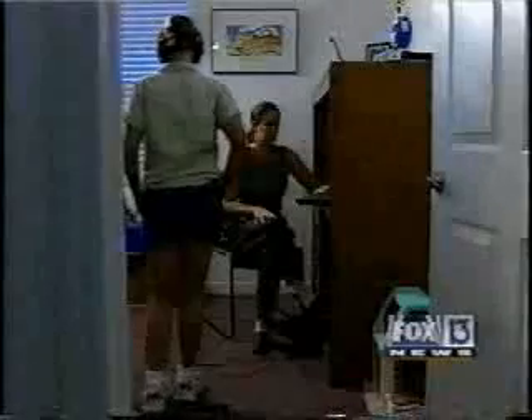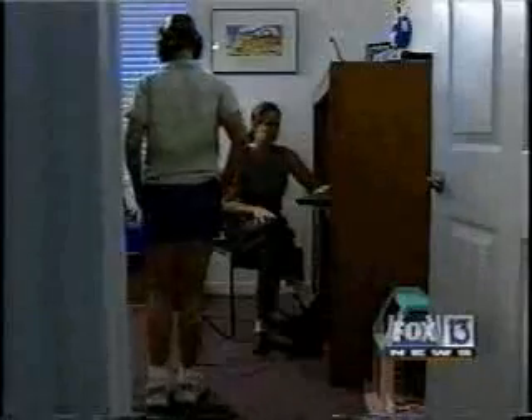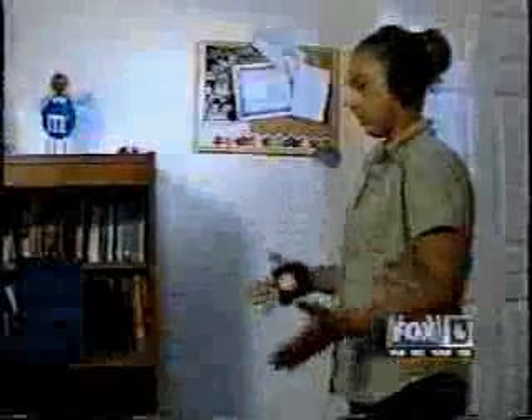Maybe you can't make a musician or an athlete out of Amanda Joa, but a breakthrough interactive device appears to be making her a better student. For a child who should be getting A's, getting D's and F's wasn't acceptable. The 12-year-old was diagnosed with Attention Deficit Hyperactive Disorder four years ago. She had trouble focusing, listening, even sleeping. Life was getting tough for her, especially in the classroom.